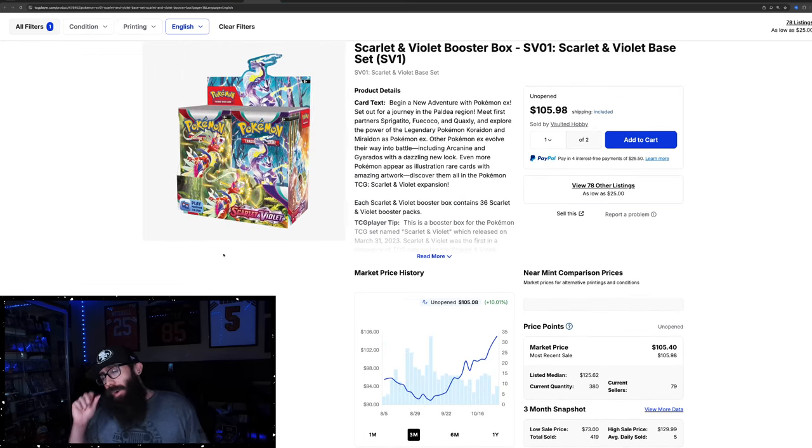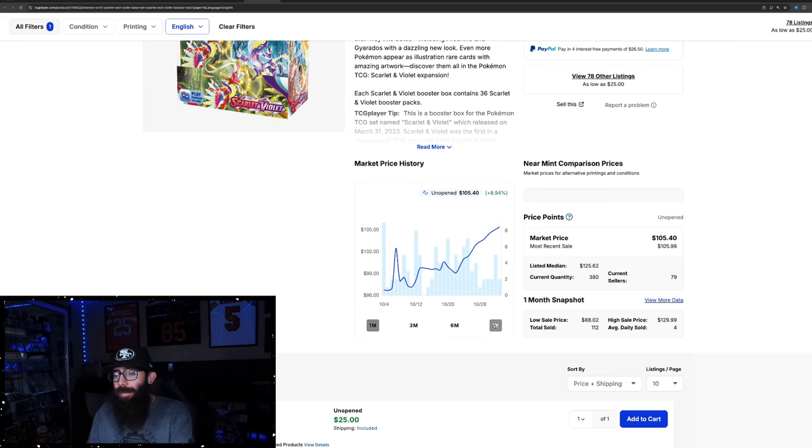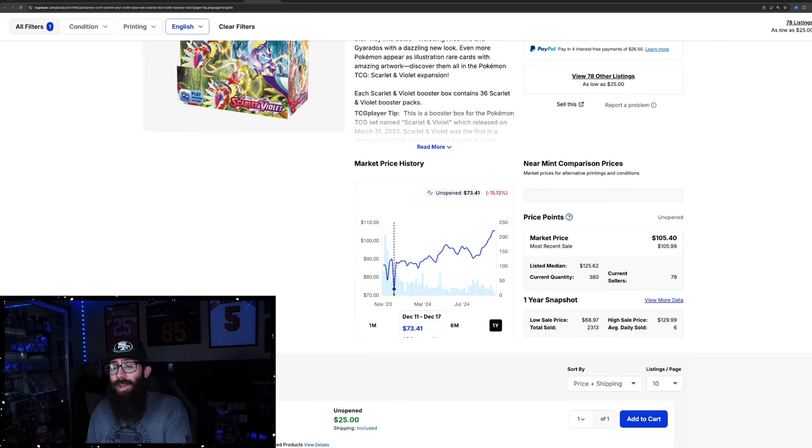Talk about underrated sets — Scarlet and Violet Base. Usually the base sets for each era don't do very well, and the artwork's not usually very good, but I think this is an exception. This is probably the best base set we've gotten in a long time. Just introducing the new Pokemon, and this was reprinted. It's seeing 10% gain in the past three months and almost 9% up in the past month. On the one-year chart, there was a low of $73 last year. All day long these were in the $80s. It's nice to see this box over $100.